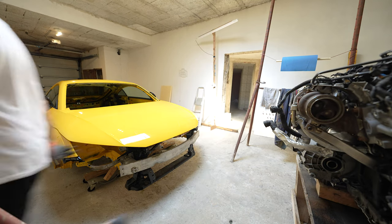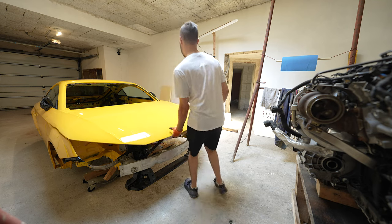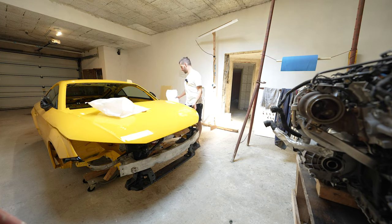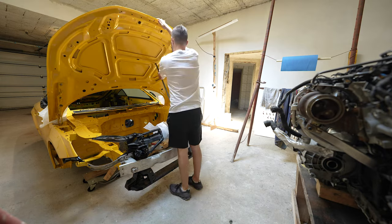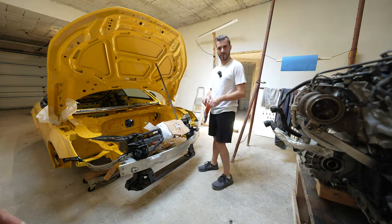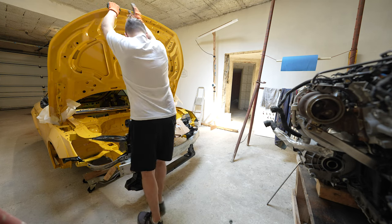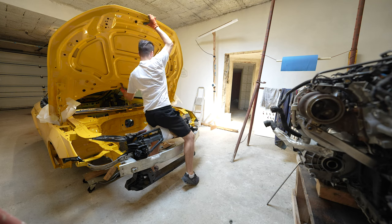I forgot which size wrench we need — I think it's a 13mm, let me check. Yes, it is a 13mm. Now you can see me putting protection on the edges of the hood so I don't scratch it when placing it on the floor for safekeeping while we work on the engine compartment.